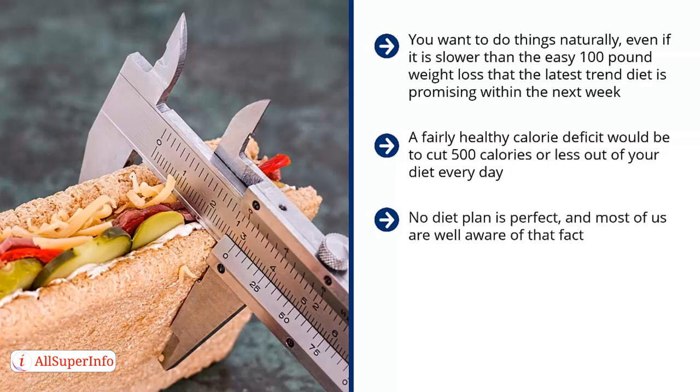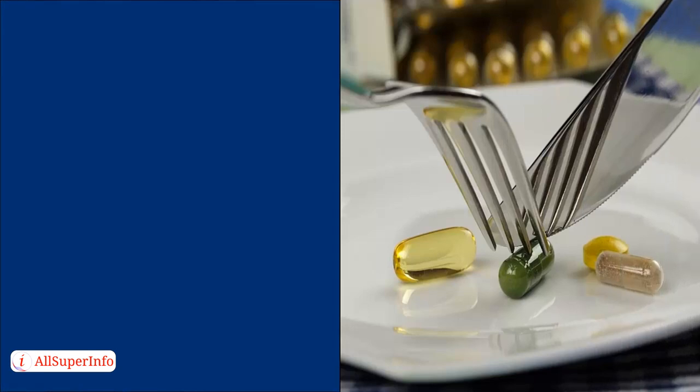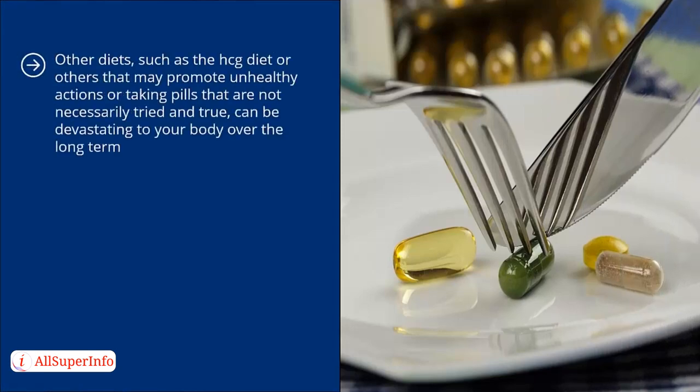No diet plan is perfect, and most of us are well aware of that fact. Many fad diets are incredibly unhealthy and unsafe. Some of them can even have lifelong health consequences. This is something that can be very difficult to deal with without adequate attention paid to the potential side effects of the diets that you are trying out. The safest and most effective way to lose weight is by following a healthy eating plan and maintaining regular exercise. Other diets such as the HCG diet, or others that promote unhealthy actions or taking unproven pills, can be devastating to your body over the long term.